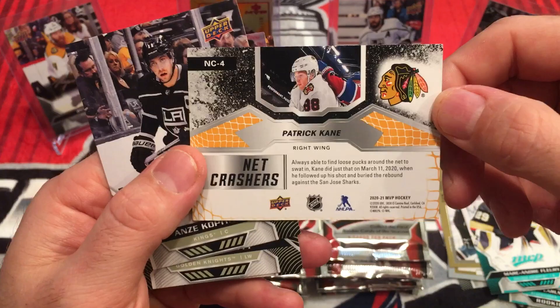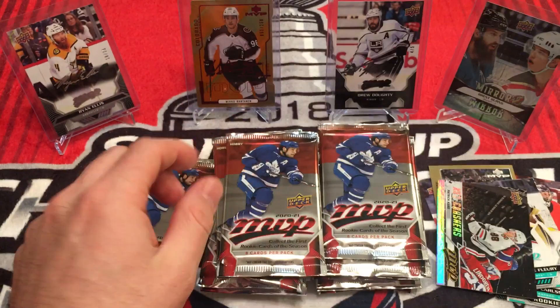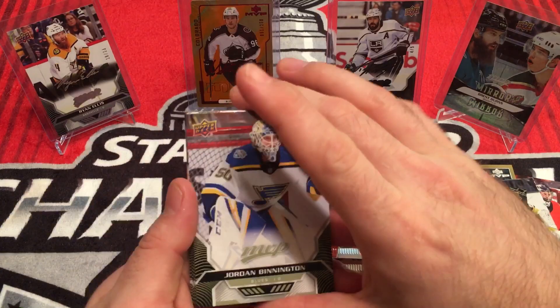A little bit about him — always able to find loose pucks around the net. It's always good — garbage goals. Everybody likes to complain about garbage goals, but being a defenseman, I caused a lot of garbage goals. Andrej Kopitar, Max Pacioretty, Ryan Johansen.